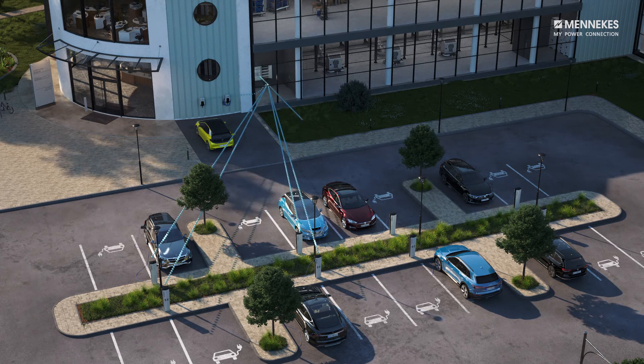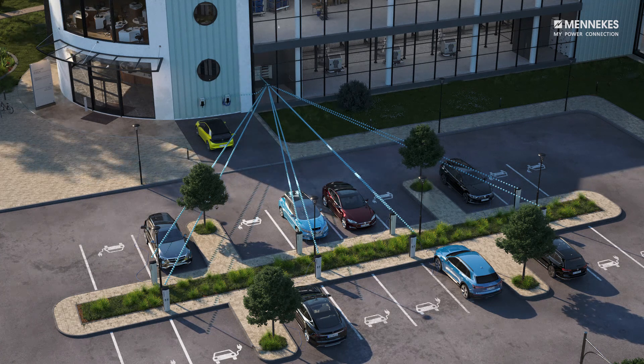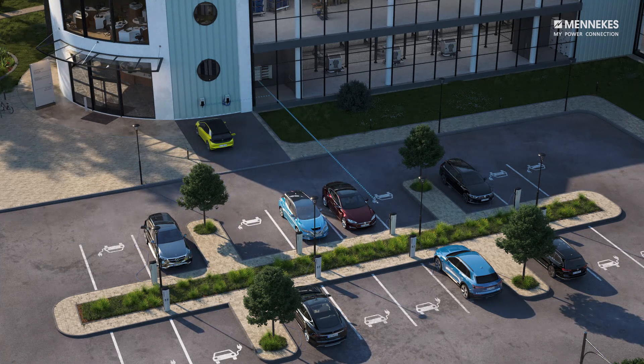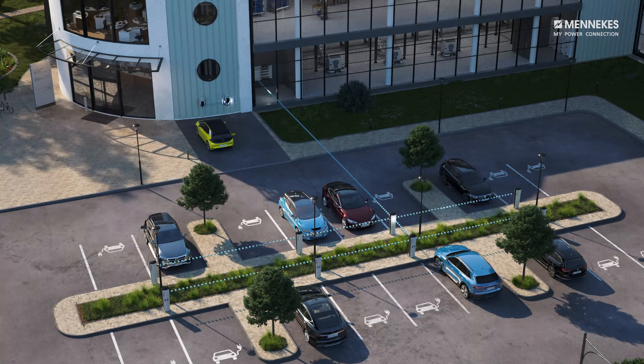The professional charging points are networked via point-to-point Ethernet connections. One of the professional plus charging points serves as the master for all other charging points.